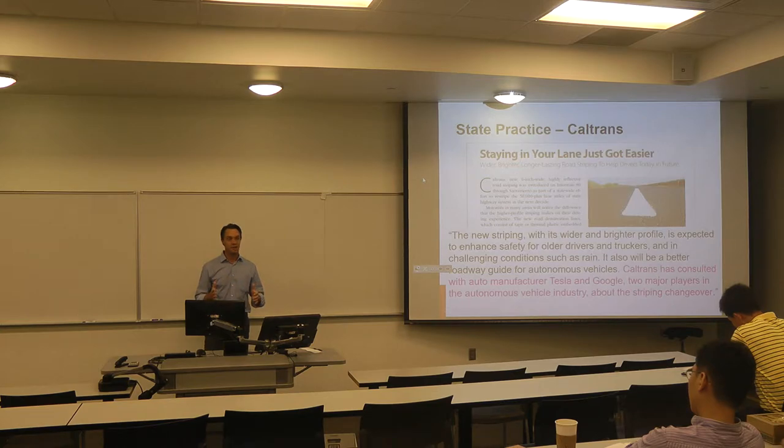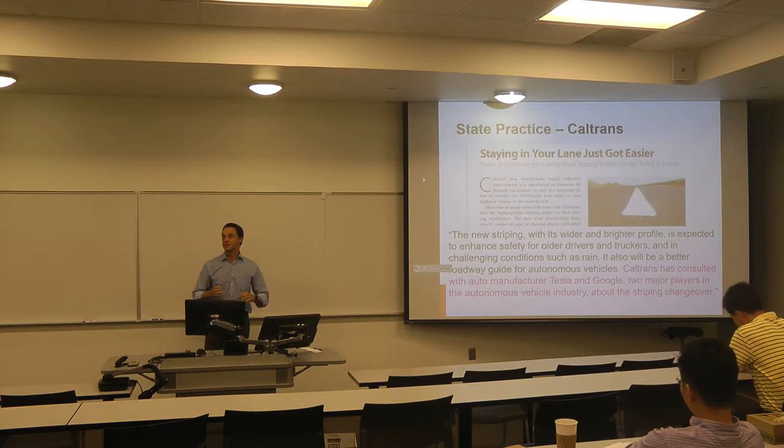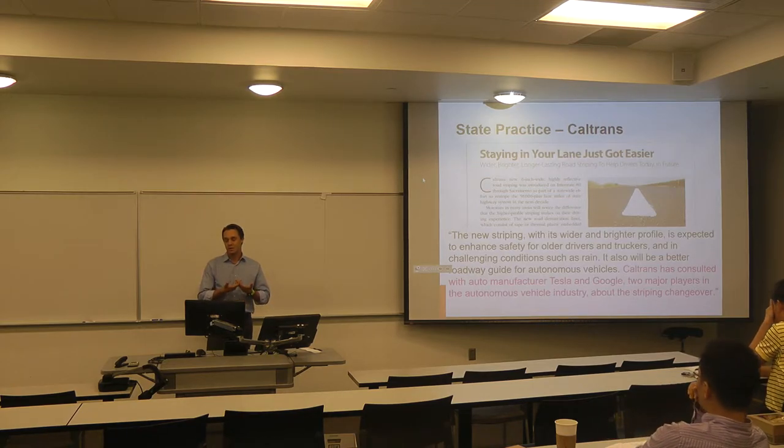So if you like bot dots, you better get out there pretty soon because they won't be around much longer. They're primarily only found in California and in Texas around the Houston area, but efforts are underway to get rid of them there as well. The infrastructure is evolving and it's going to continue to evolve, and I think there's a lot of opportunity to innovate and be creative as we change the way we've done things for decades.